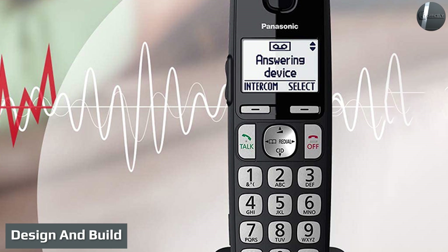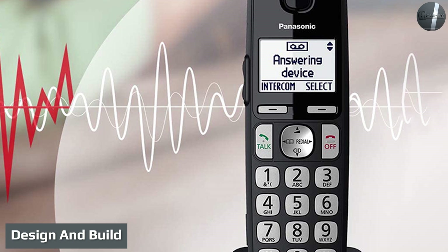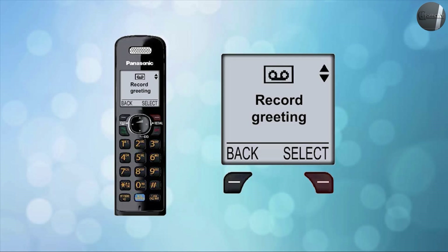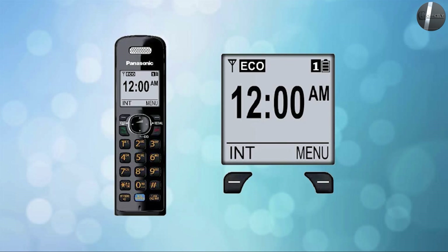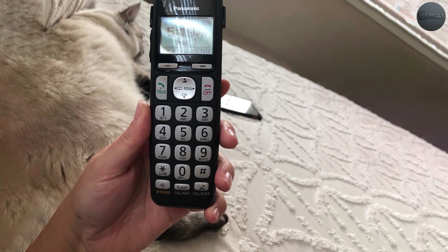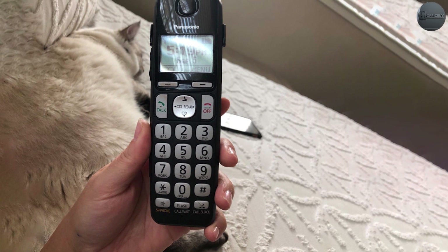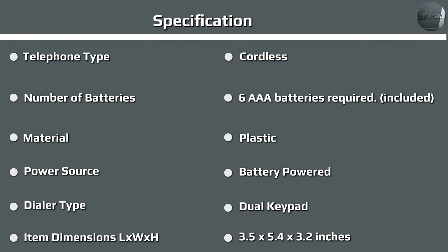Design and build. The Panasonic KXT-GF133B is basic, but that's a positive. You get solid, chunky buttons that are easy to press and, thanks to being backlit, can be used even in the dark. There is also a volume rocker on the side for easy audio level adjustments while on a call with the phone to your ear. The menus are clear and easy to navigate using the central control section. The screen is equally clear with a large display that's bright enough to work both indoors and out in direct sunlight.